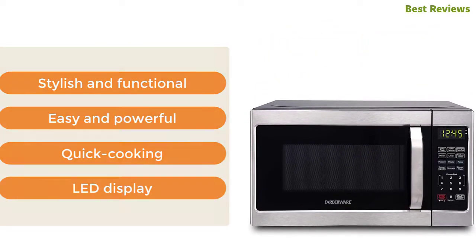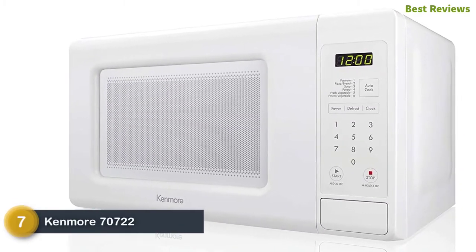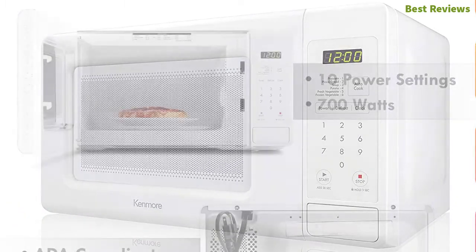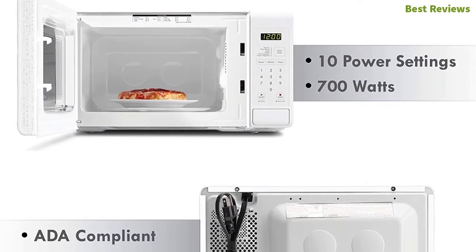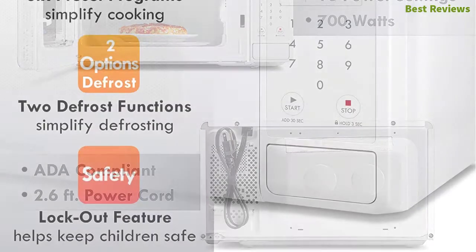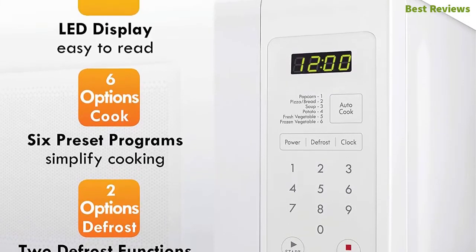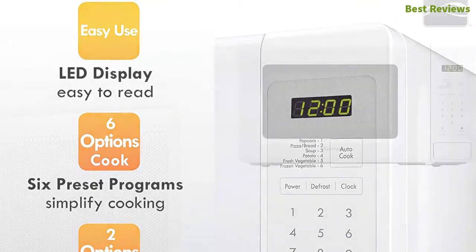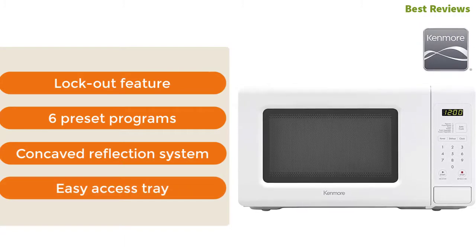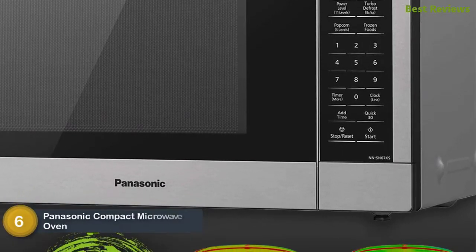Number seven in our list: Kenmore 70722. This 0.7 cu ft countertop microwave oven is easy to use with six cooking options. It can also be used with two defrost options, 10 power levels, and 700 watts of power, making it more convenient and easier. Designed with a large LED display that is easy to read. The most important features are lockout feature, six preset programs, concave reflection system, and easy access tray.